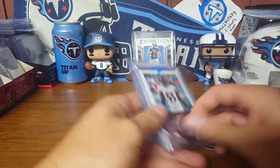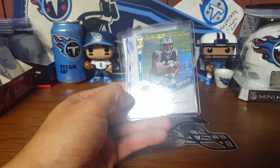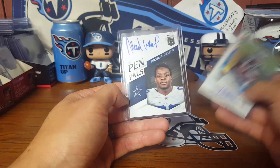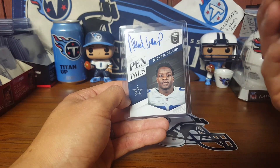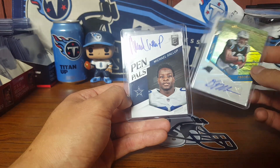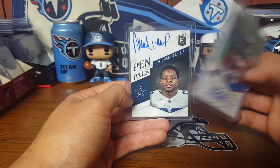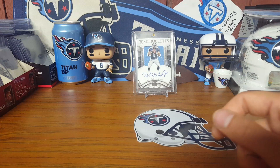The hits weren't too bad. I got Terrell Suggs — the Craftsman relic — DJ Moore 299, and a Blue Ink Michael Gallup. I already have the Black Ink version; this is my first Blue Ink one. I think this is my fourth Gallup pin parallel overall.